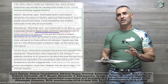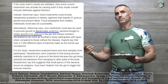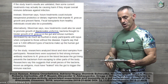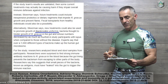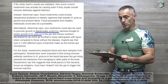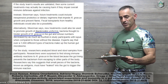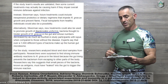Now the future treatment part. Silverman says future treatments could include inexpensive probiotics or dietary regimens that impede Rheumonococcus navus growth and prevent flares. Transplants from healthy individuals would also be a possibility. Alternatively, new treatments could also be used to promote growth of Bacteroides uniformis, bacteria thought to hinder the growth of Rheumonococcus navus in the gut, and whose numbers decrease by as much as fourfold in study participants with lupus compared to those without the disease.